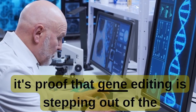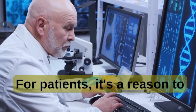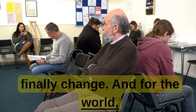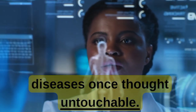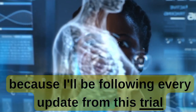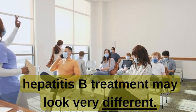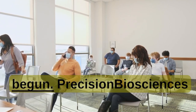This is why the early results from Precision Biosciences matter so much. For scientists, it's proof that gene editing is stepping out of the lab and into the clinic. For patients, it's a reason to believe that the story of hepatitis B might finally change. And for the world, it's a reminder that innovation is the key to eliminating diseases once thought untouchable. Keep watching, because I'll be following every update from this trial and others like it. If you care about breakthroughs in medicine, hit like, subscribe, and share this with someone who should know that the future of hepatitis B treatment may look very different. Precision Biosciences' Phase 1 Eliminate B trial has only just begun.